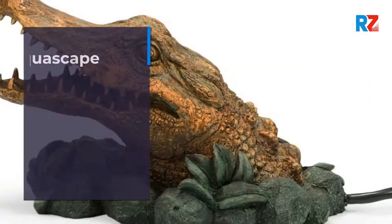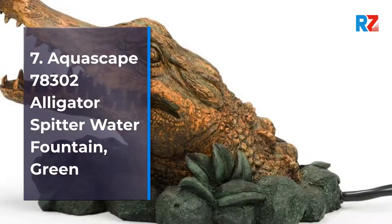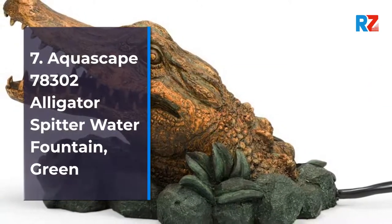7. Aquascape 78302 Alligator Spitter Water Fountain, Green.